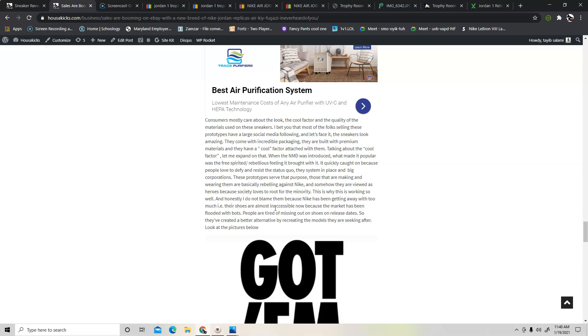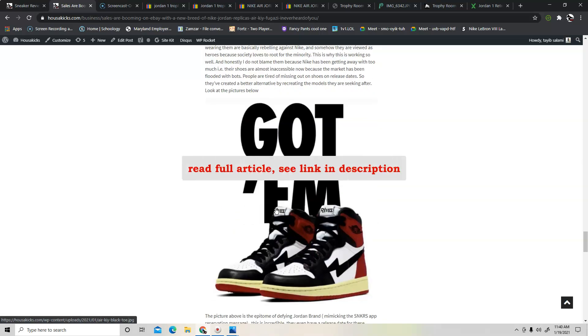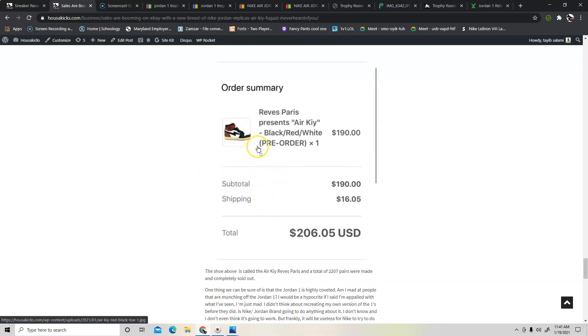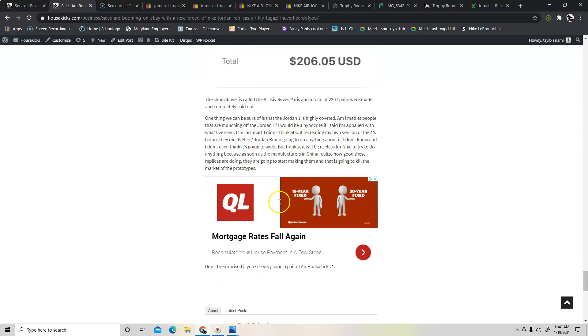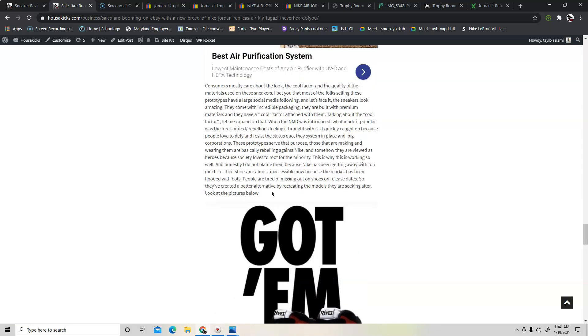Nike has been getting away with murder for a long time — they make shoes that are hard for people to get, and people are getting tired of it. So if someone can create their own brand using the silhouette that's working, why not? This guy made 227 pairs and sold out, even having the audacity to put the Jumpman guard in, as if to say 'anything Nike does, I can do too.' If you want to read the full article, head to the website. Hopefully this information helps you guys out — if you liked it, please like, share, and subscribe to HouseOfKicks.com.